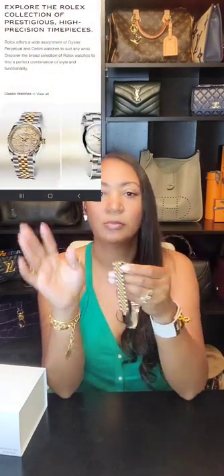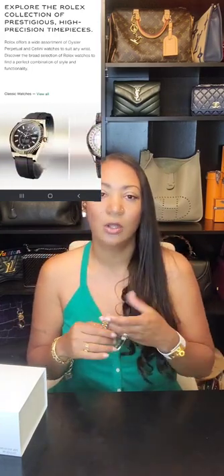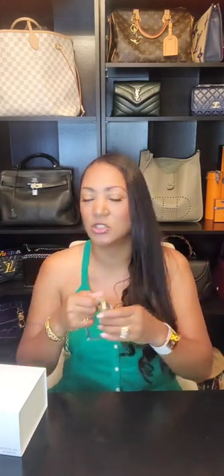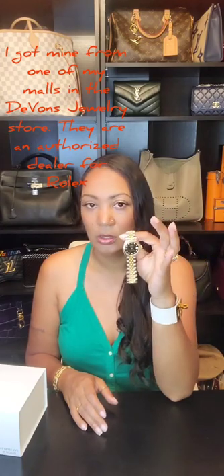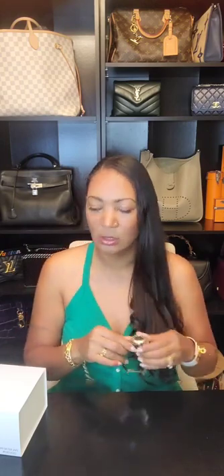When it comes to Rolex, there are different prices. Not only do they have different watches available — like the Presidential — but the price is going to vary depending on what type of Rolex you get and the details or upgrades you choose. Just because someone says they paid a certain amount for their Rolex doesn't mean that's what all of them cost. I got mine from the Rolex store.